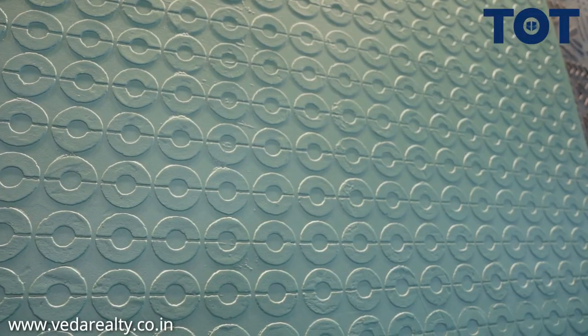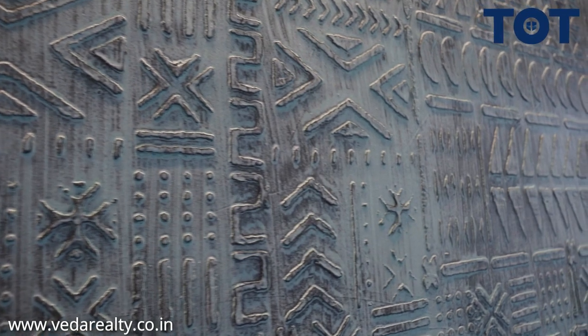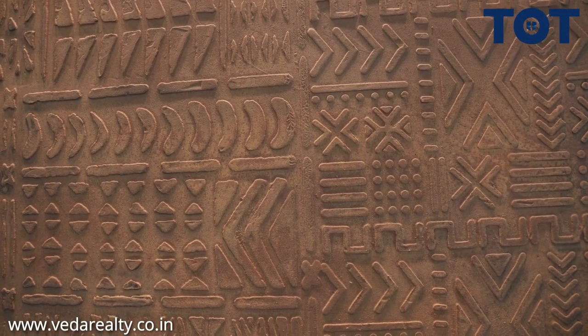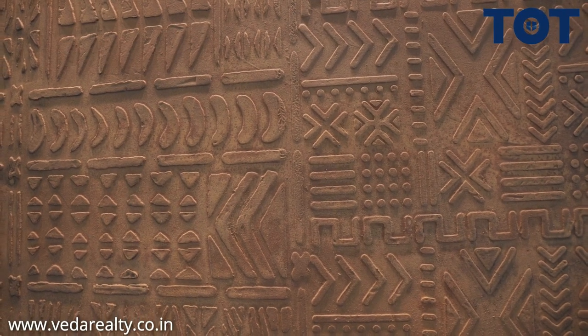I would like to show you a few panels that we have created. These panels are interior and exterior grade both, so they can also be used for facades and for interior texture paints. What is the life of the product? We give a guarantee of 20 years on this. And this is texture paint? This is texture coating.